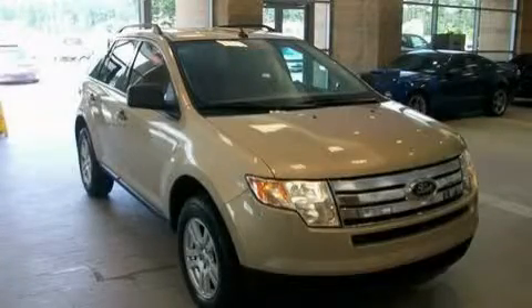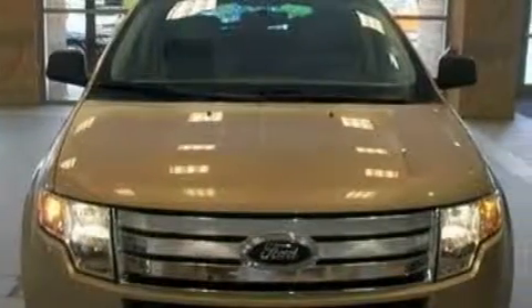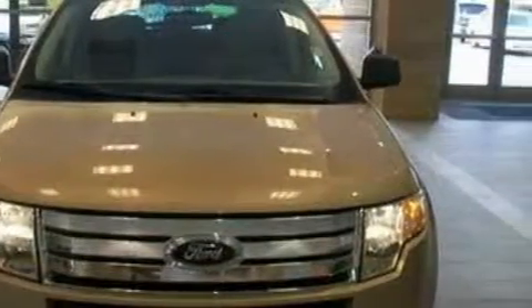This is a 2007 Ford Edge — safety, space, and comfort. It has a 3.5-liter 6-cylinder engine and a 6-speed automatic transmission.